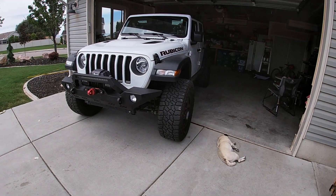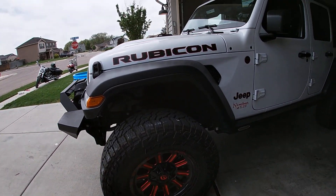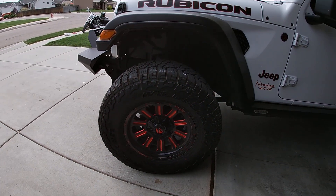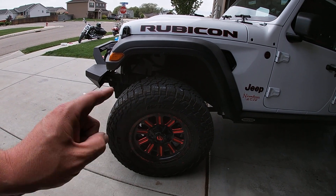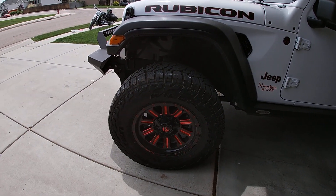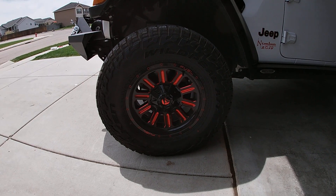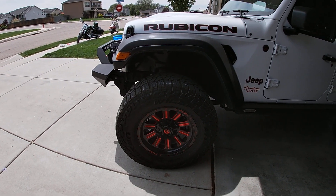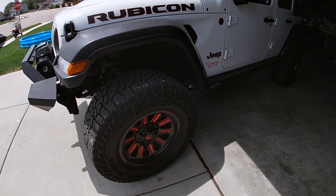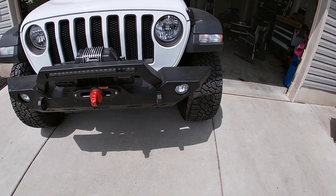I finally stepped up and put these tires on — I'm super happy with them. These are Falcon Wild Peak AT3Ws wrapped around some Fuel Hard Lines wheels. These are 18-inch, so this is a 325/65R18, which is 34.8 inches for you Americans.